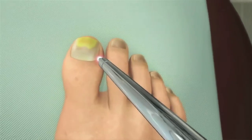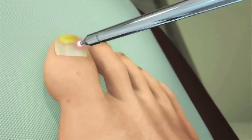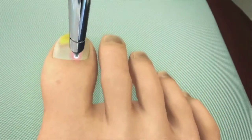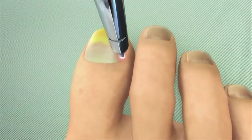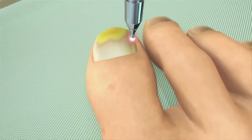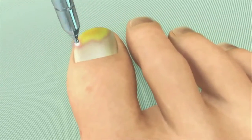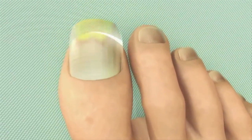Currently we can treat this with the Pinpoint laser, which is a 10-minute treatment that will resolve your toenail fungus completely. Depending on the severity of your onychomycosis, it can take 1-2 treatments. Typically, superficial white onychomycosis — which is what we see from nail polish wearers — only requires one treatment.